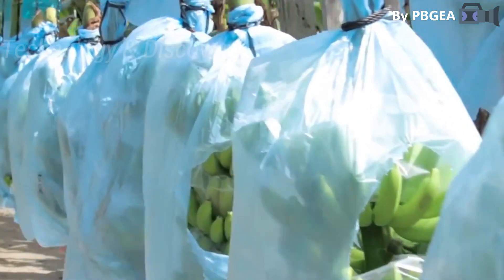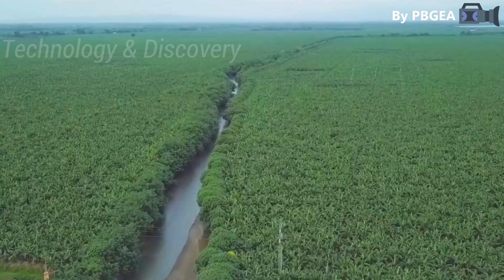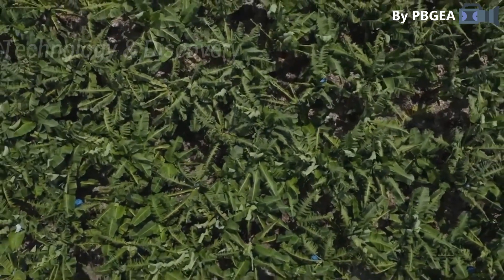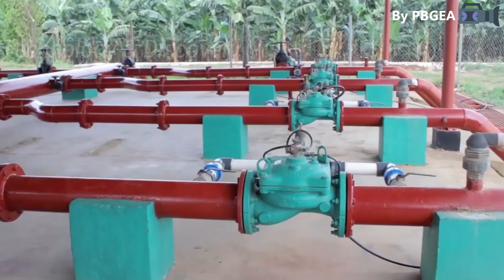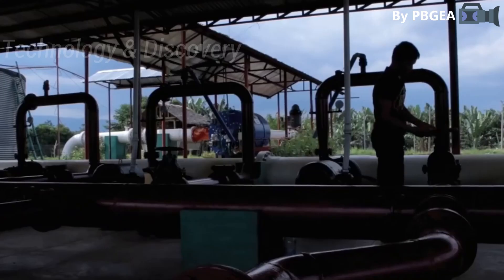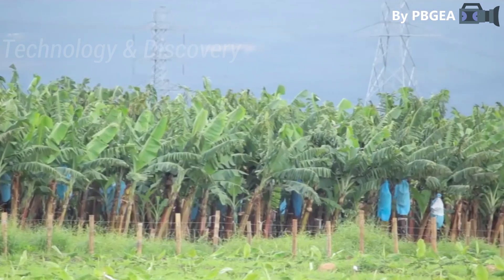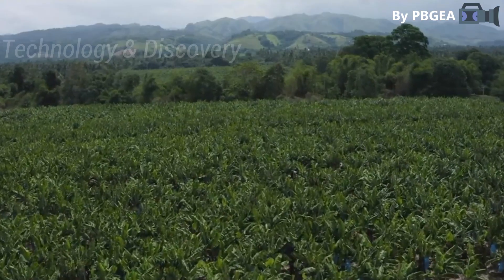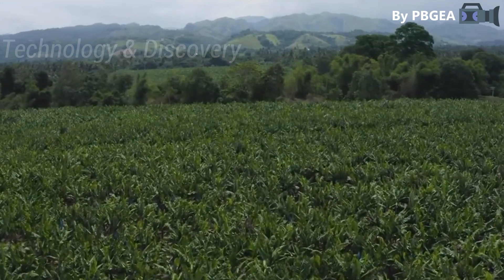Members of the PBGEA assure their customers that the bananas they purchase can be traced back to the farm where they were grown. Each country they serve has its own set of Maximum Residue Limits (MRL), and it is critical that every exporter understands this.